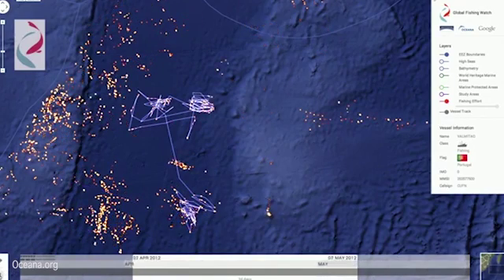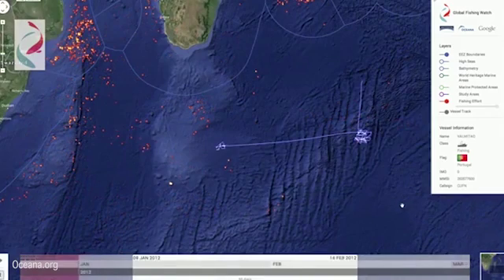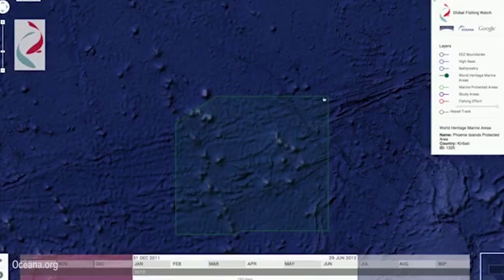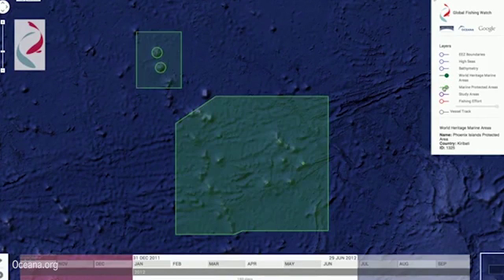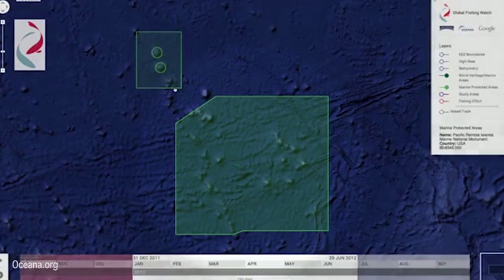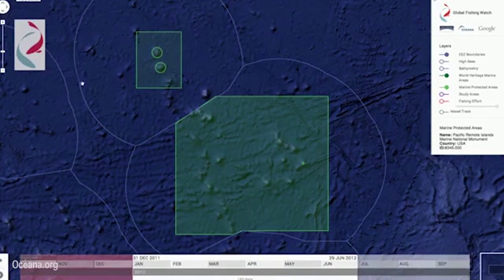We consider each of those data points a fishing detection. With Global Fishing Watch, we can show a heat map of all the detected fishing activity, or connect the dots of AIS data to show whole vessel tracks. Global Fishing Watch is still a prototype, but we envision the public using this tool to monitor special places they care about — like PIPA, the Phoenix Islands Protected Area. PIPA is a marine park similar to the Pacific Remote Islands Marine National Monument in US waters, which was just significantly expanded by President Obama.